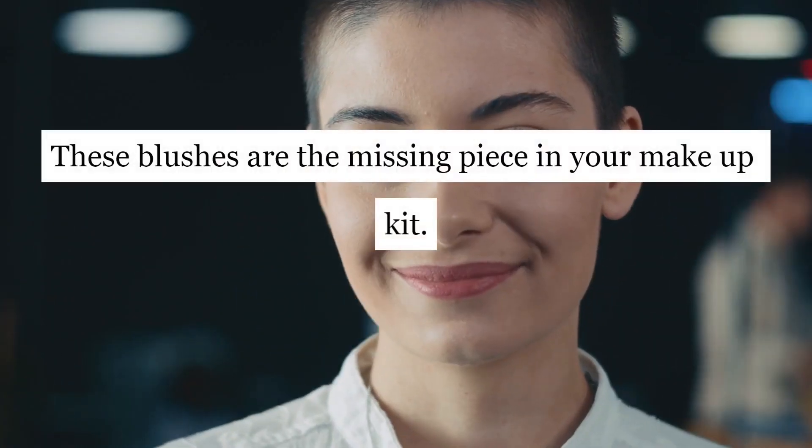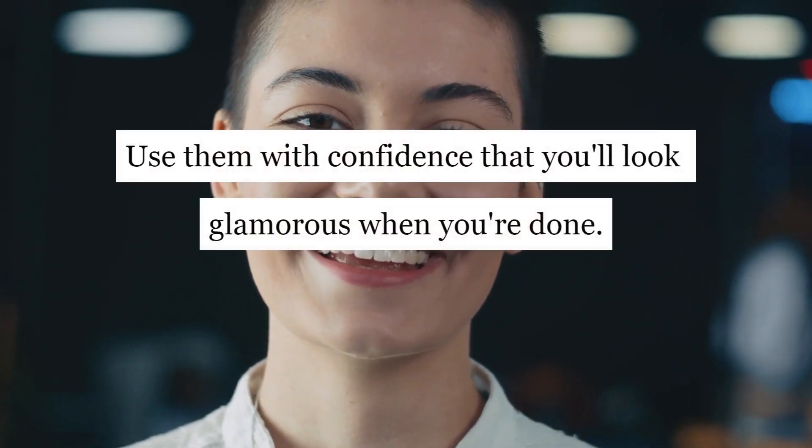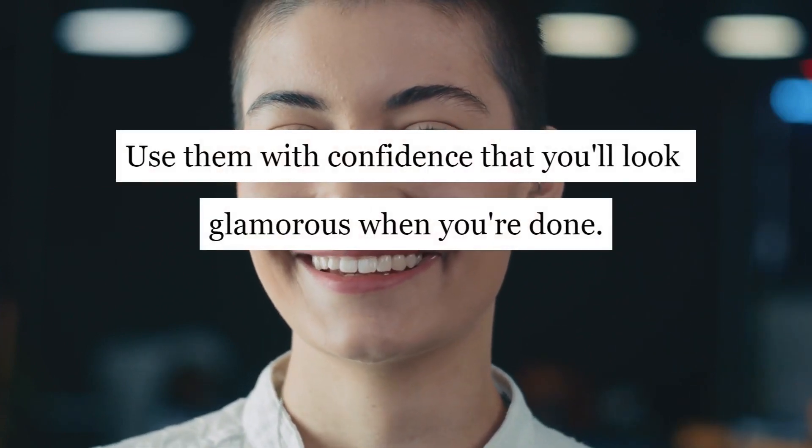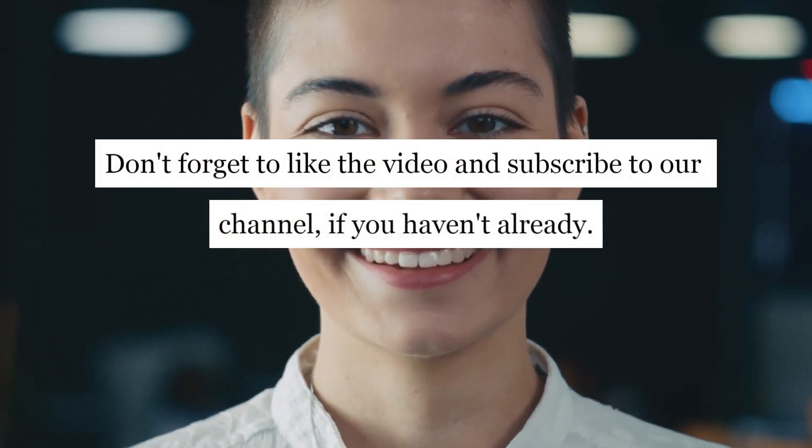These blushes are the missing piece in your makeup kit. Use them with confidence that you'll look glamorous when you're done. Don't forget to like the video and subscribe to our channel if you haven't already.